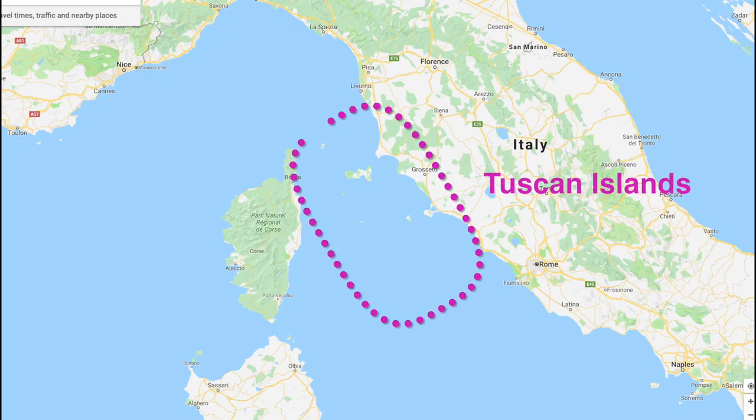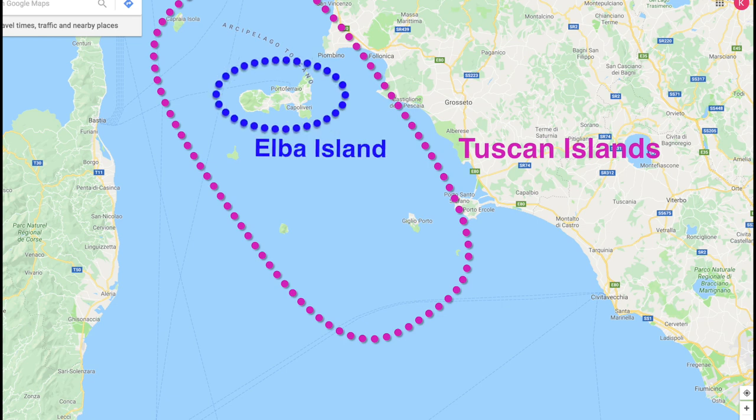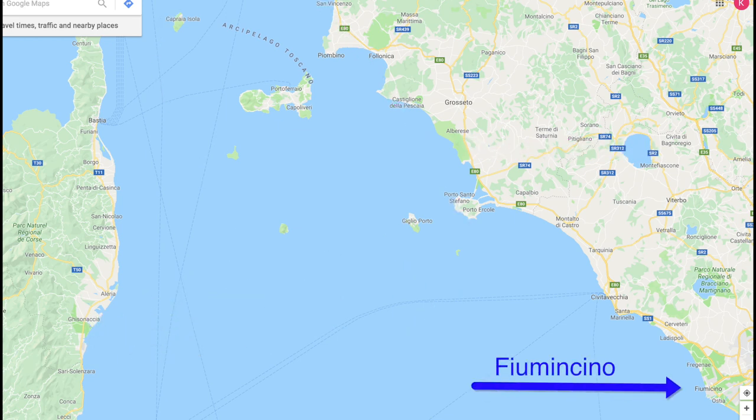This episode finds us in the wonderful Tuscan island region again. If these gems are appealing to you, make sure you watch our earlier episode on Elba Island, the biggest of the Tuscan islands. In this video we will focus on Isola del Giglio and Isola di Gianutri, where we spend a couple very windy days before we head toward Rome and the Tiber River town of Fiumicino.